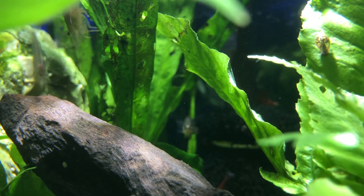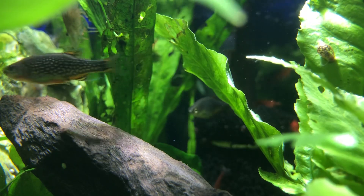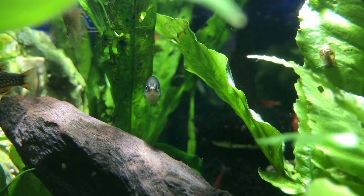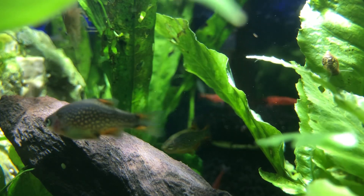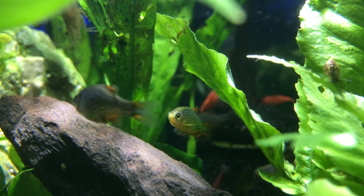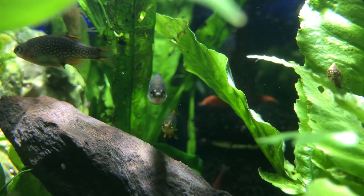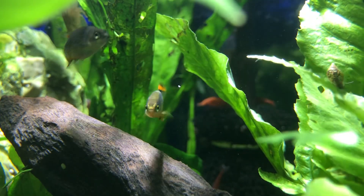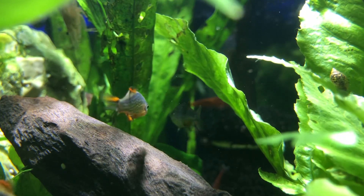They're non-aggressive and they certainly don't go after the shrimp. There's a couple moving through. It's possible they could breed in here - more than possible - but I don't do anything to cultivate that. There we go, now we're seeing what I see. Look at how pretty that is - oh my gosh, I hope you agree.